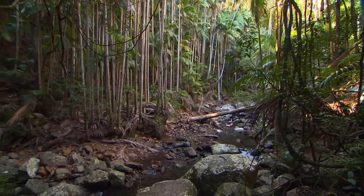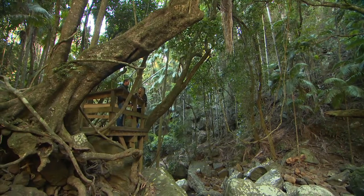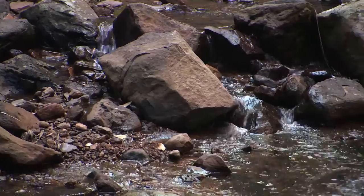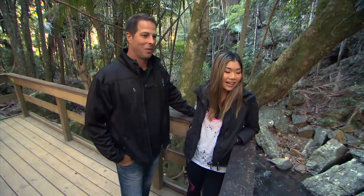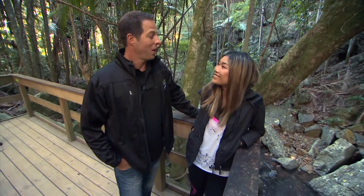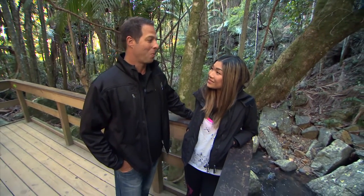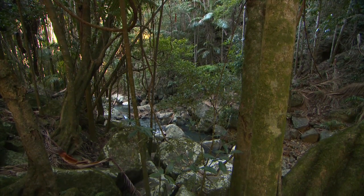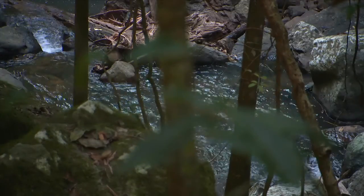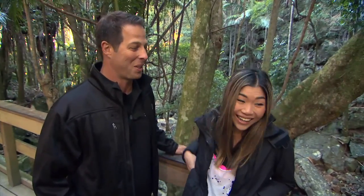Down here by the creek, it's a completely different feel to being up there on the skywalk. You've got that beautiful sound of the water flowing — that's Cedar Creek that really gives life to this whole area. There are turtles, eels, and also the platypus, which is sort of the prize around here. It's a beautiful creature that's normally quite shy, but the platypus is often known to give a little show to the customers from time to time.